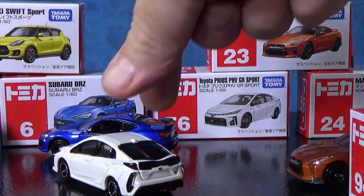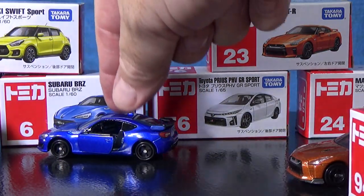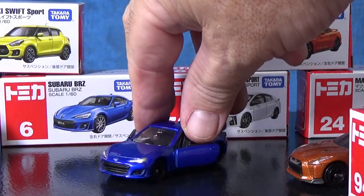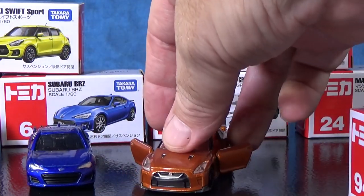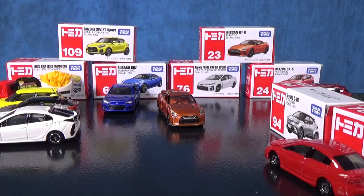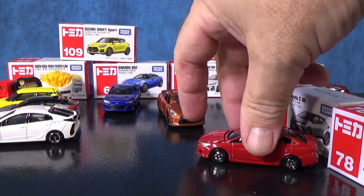That's why just looking at the package, you might not realize what kind of value you're getting. And here is the Subaru BRZ — opening doors, both sides. The other one that had opening doors was the Nissan GT-R. And the only one with an opening hood so far is the Subaru Impreza.